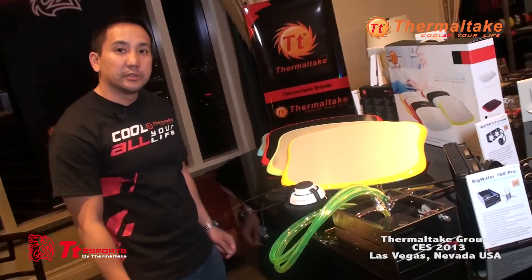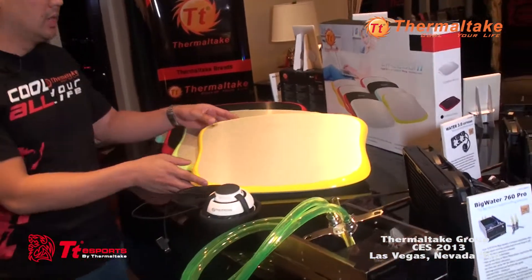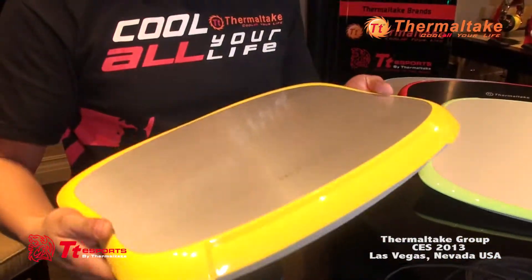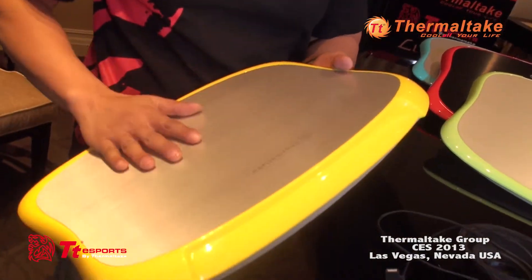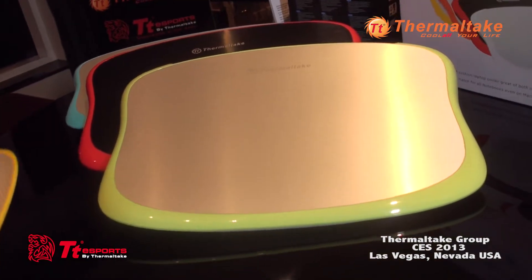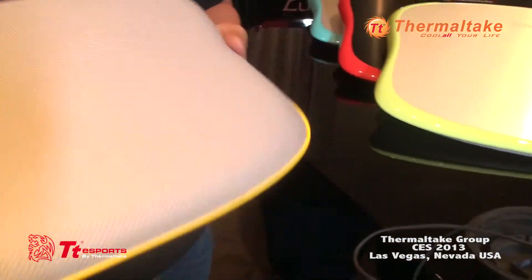Introducing here at CES 2013 is our line of notebook coolers. We have the LifeCool 2, which is mainly for home use, though you can also use it at the office. It's got a nice aluminum plate for cooling your laptop, with a flat finish and padded construction so it's very comfortable on your lap.